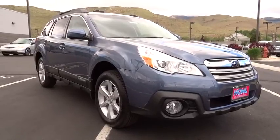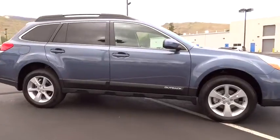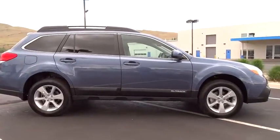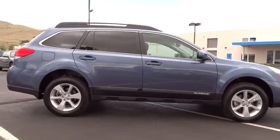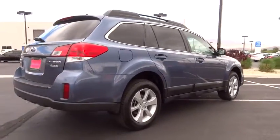The 2014 Outback. Take the go-anywhere capability of all-wheel drive and plenty of room for cargo and companions, and you've got the Subaru Outback. Let the adventure begin. This vehicle has less than 100 miles.